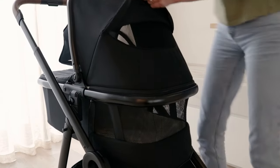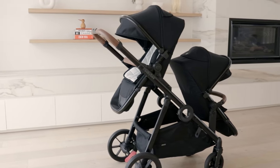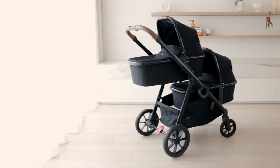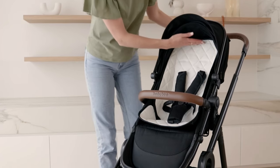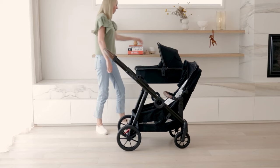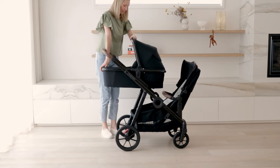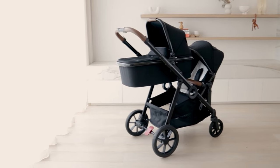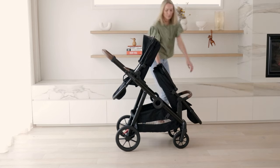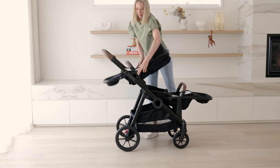What sets the Duo 3 apart? It can be used as a genuine full-size double pram, meaning no compromises on space or comfort and no wrestling your big kid into a tiny basket seat. Unlike many others, the bassinet can be positioned up top, enabling you to keep a close eye on your newborn and providing that extra peace of mind. It's been designed to take two full-size seats and not a limited functioning second seat.